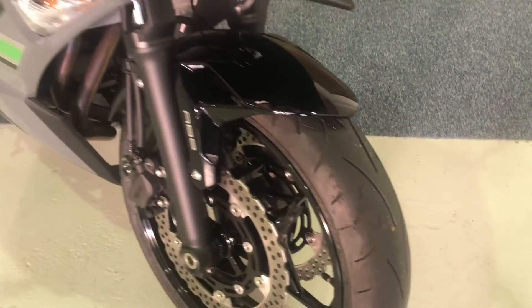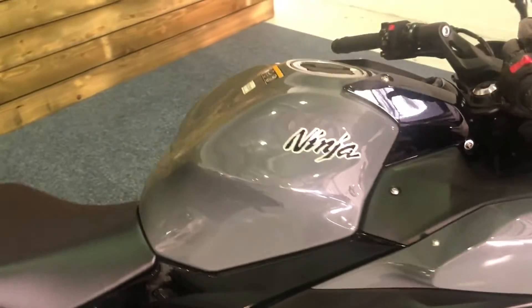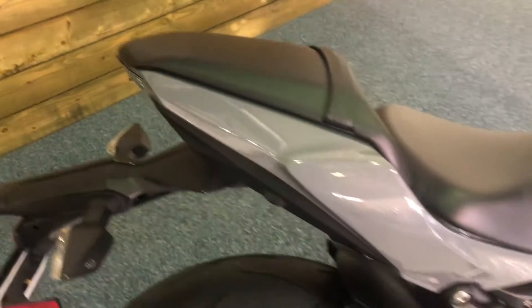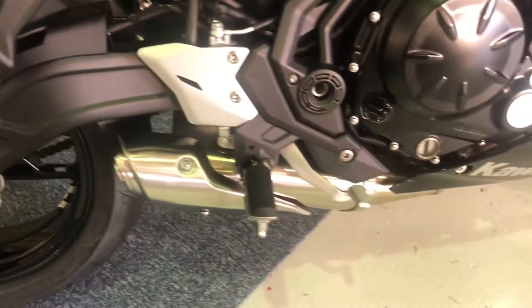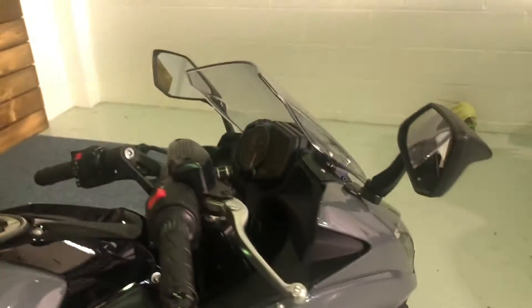Front tyre has loads of life left on that, again as you would expect. I'll just show you some of the bodywork here — absolutely tip top, nothing to apologise for on this bike at all. The exhaust system is unmarked. Just a really, really nice clean tidy bike.